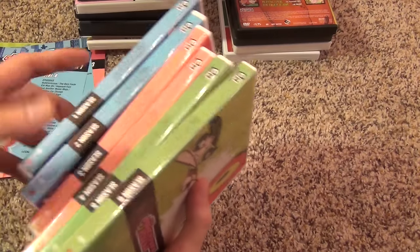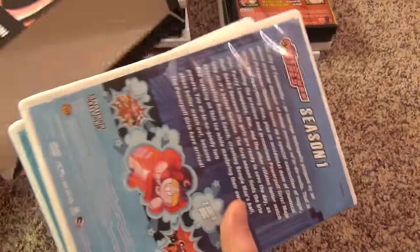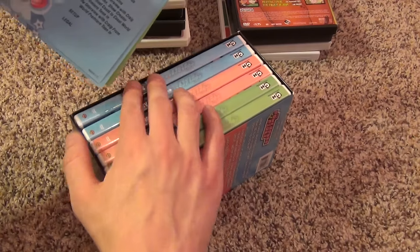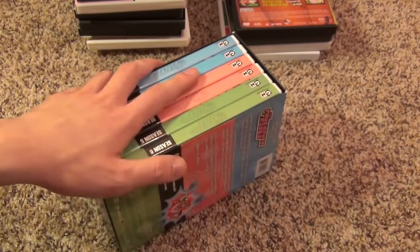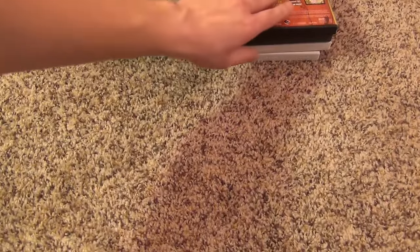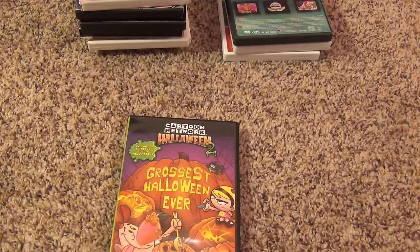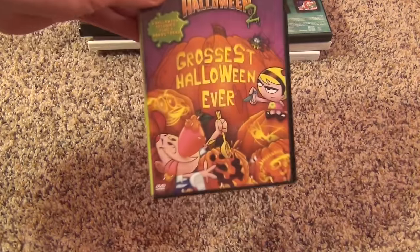The only reason I decided to buy this show is, number one, it was really cheap, and number two, it is a show that, even though it's kind of a girl show, I watched a lot when I was younger — watching it alongside Ed, Edd n Eddy and Dexter's Lab since they all came on at the same time. So I kind of liked it and just decided to buy it because it was cheap.